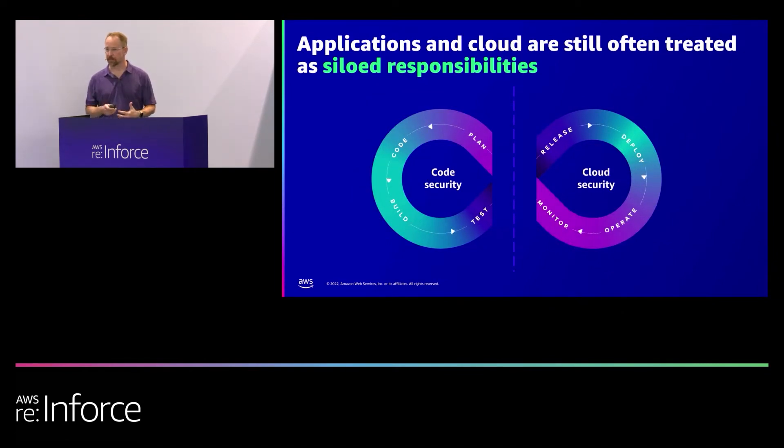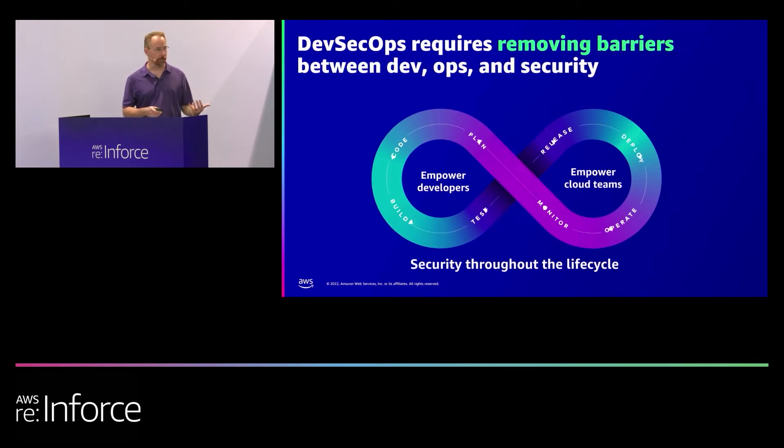Today, a lot of times we still handle these things in different silos. We have teams that work on code security, AppSec teams focused on the code side, and infrastructure and cloud teams focused on setting up the cloud securely. Generally speaking, unless there's a critical issue, they are working in separate circles. You can go to probably 90% of the booths at the show today and see some version of the DevSecOps infinity loop — but it's broken unless we fix this problem. We need to remove those barriers so developers, operators, and security teams are all working in this cycle, creating a virtuous loop that makes our applications and our cloud better together.